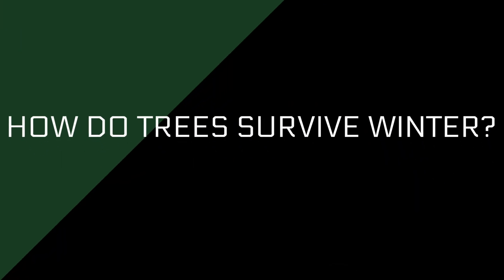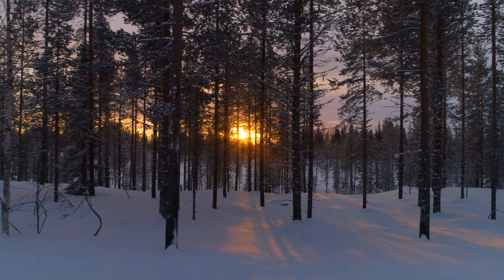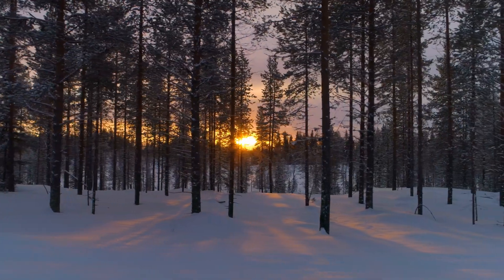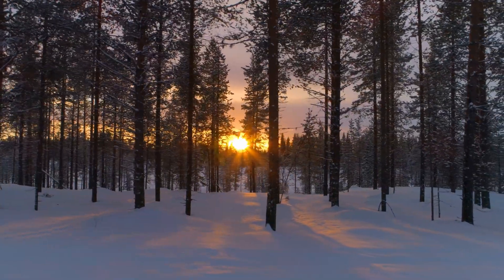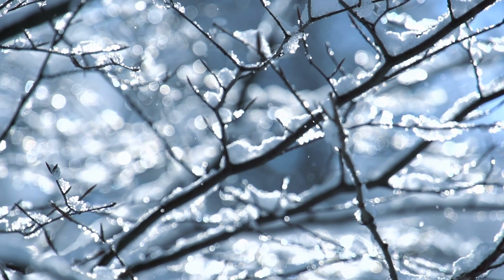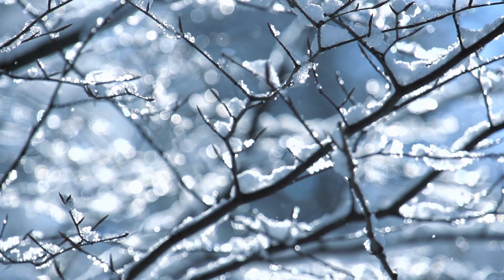How do trees survive winter? It's common knowledge that trees become bare during winter, but not many people know how trees keep themselves alive during the bitter cold. The animals you see during the winter keep moving and eat more food than usual to survive winter, and the ones you don't see are hibernating.